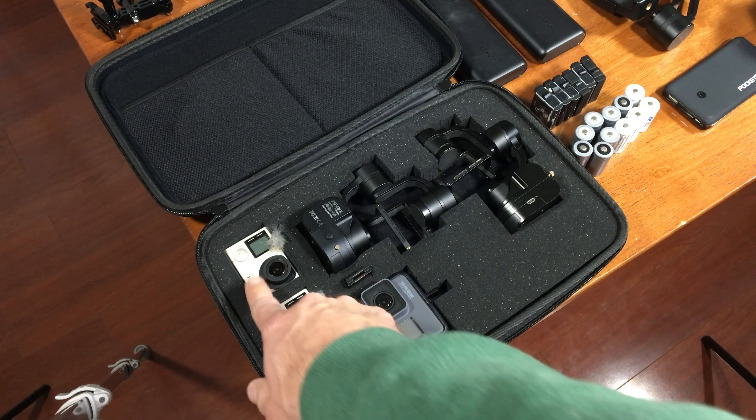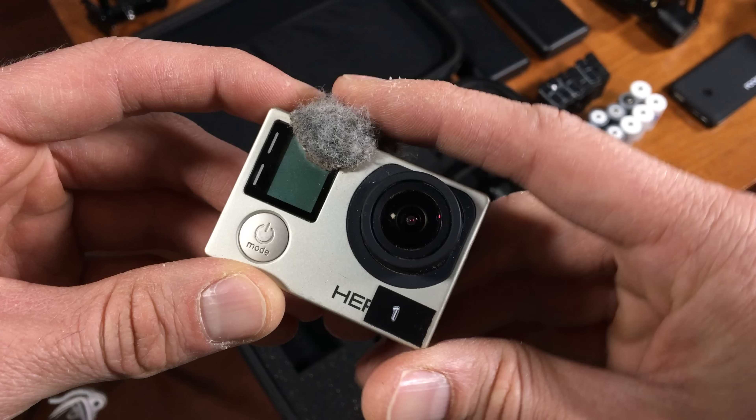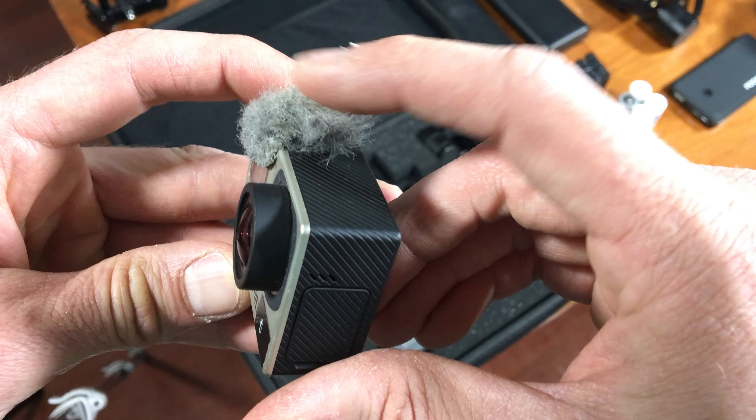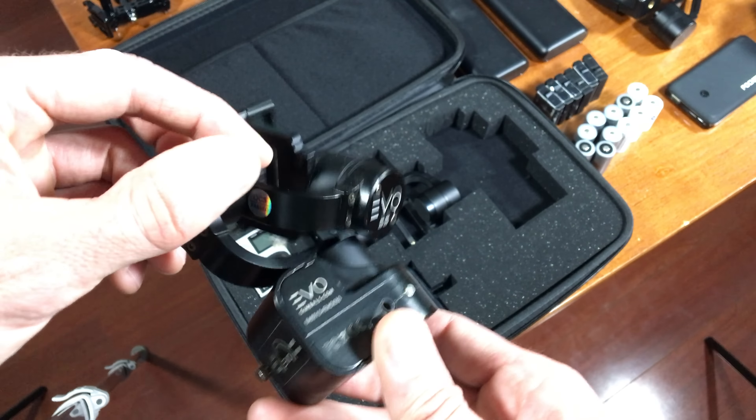I've got two Hero 4 Blacks — these are my main workhorse cameras. I use mic over stick overs to act as a wind muffler for the thing on top. My primary gimbal of choice is the Evo SS.